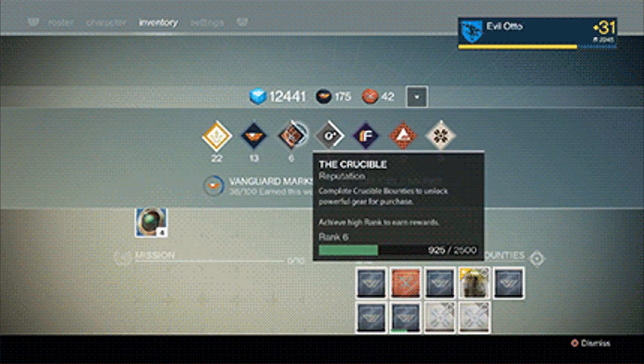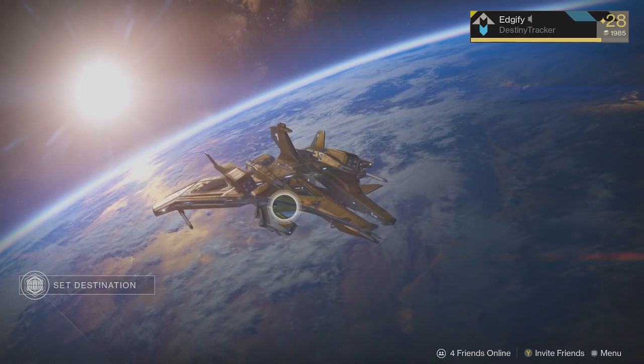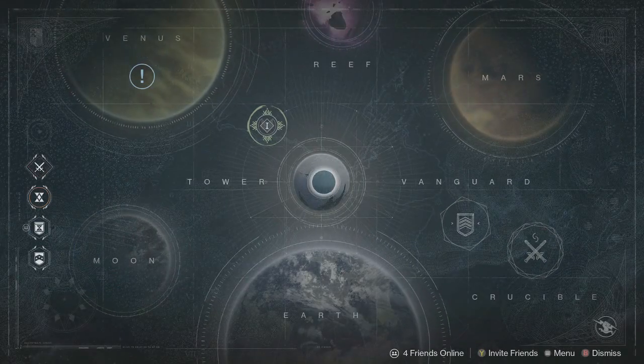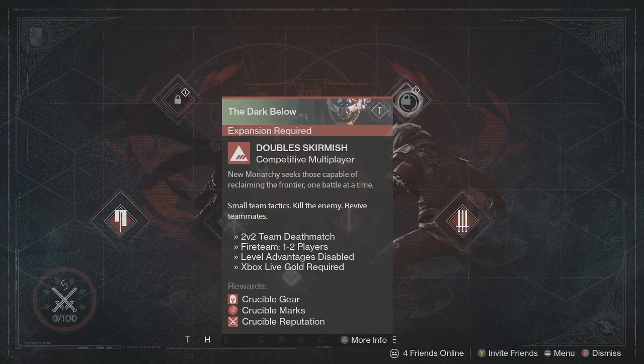Look out for the new reputation panel coming in the February update. Valentine's Day is this Saturday, and Bungie suggests a fun-filled evening in Double Skirmish, which is currently live in The Crucible. The 2v2 playlist requires the Dark Below expansion.